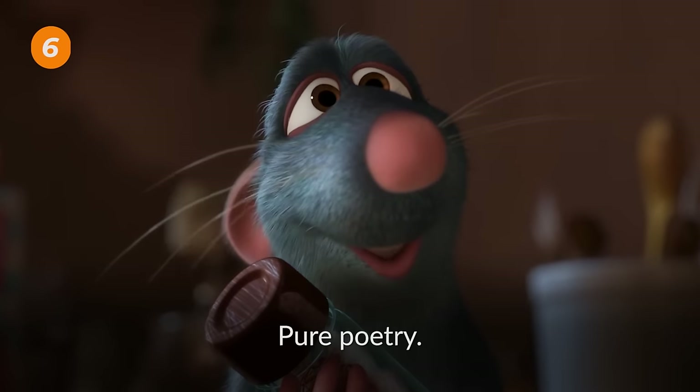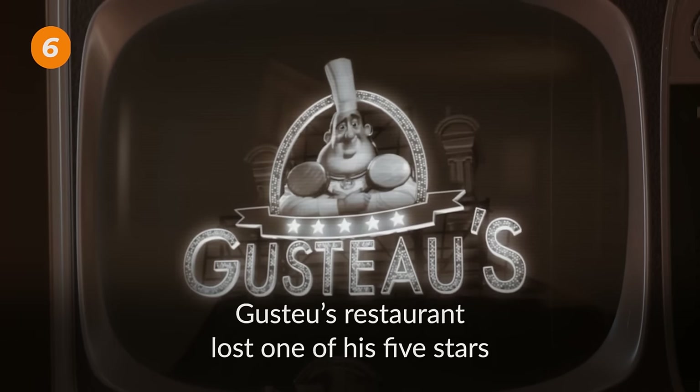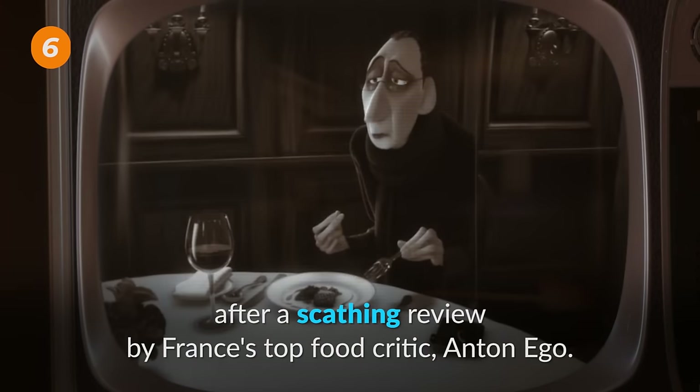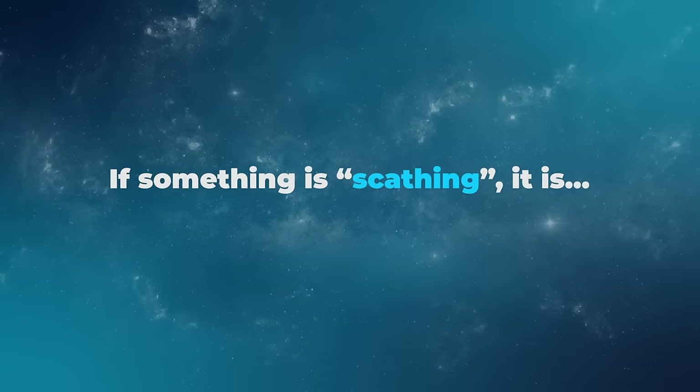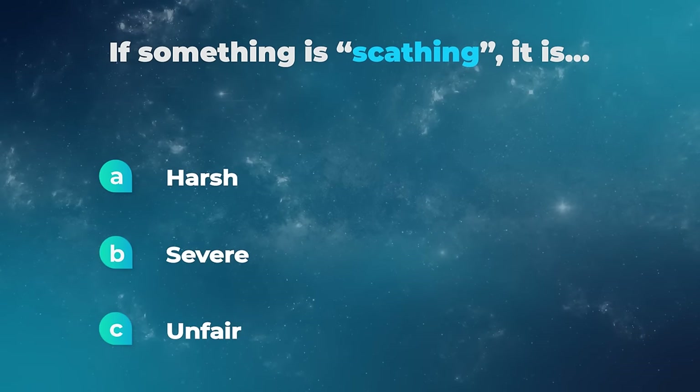Pure poetry. But it was not to last. Gusteau's restaurant lost one of his five stars after a scathing review by France's top food critic, Anton Ego. If something is scathing, it is harsh, severe, or unfair?